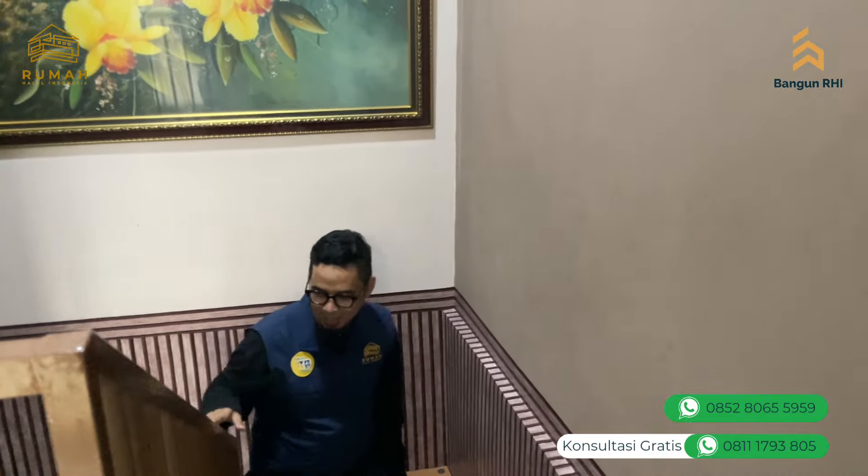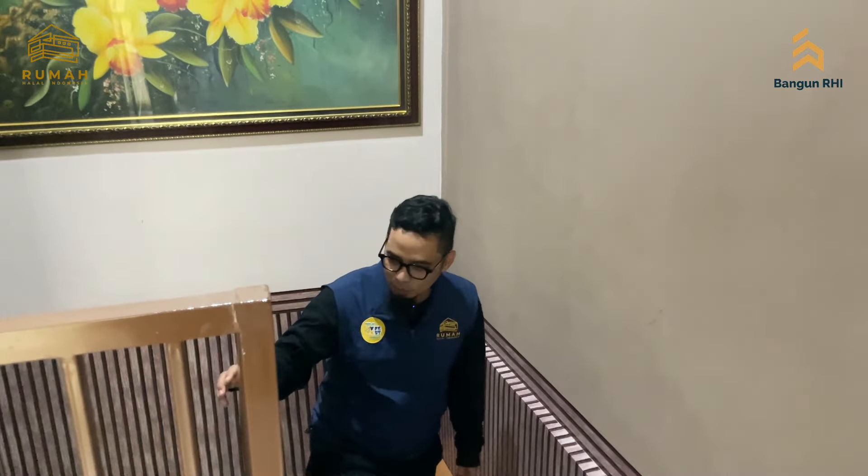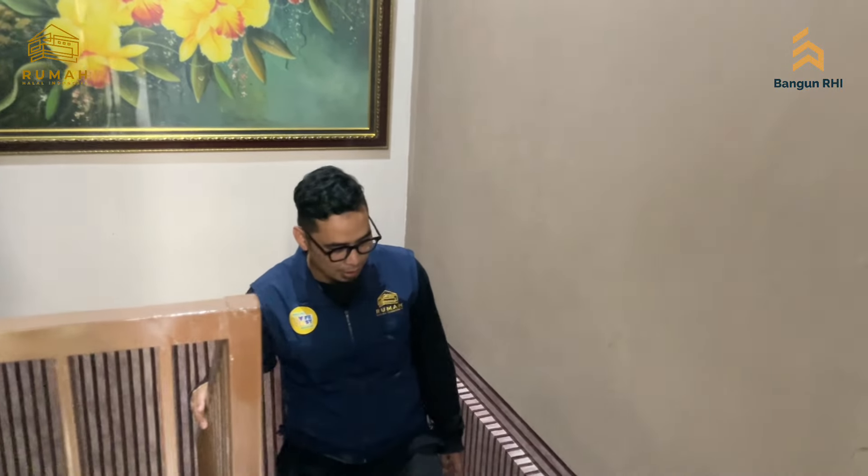Alhamdulillah, ini seperti tadi Bang Min bilang, ini railing tangga yang modelnya seperti kisih-kisih, dan atas permintaan dari si klien. Satu lagi, mungkin ini bisa jadi referensi brother sister villa di rumah.